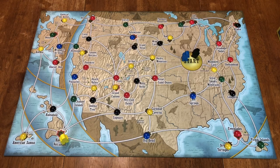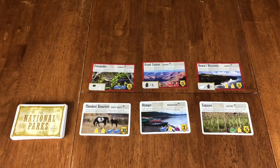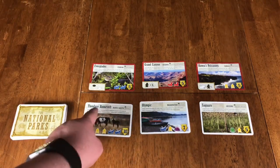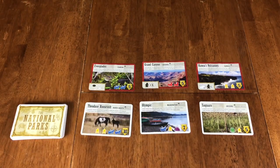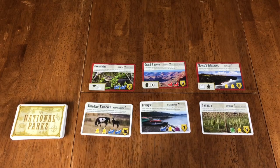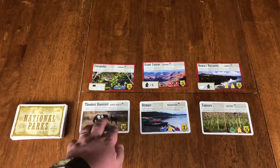So let's take a look at what those look like. To claim one of the park cards, you need to go to the named national park — in this case, like Olympic National Park or Theodore Roosevelt National Park — and you need to discard the symbols on the cards. So you need two separate canoes and two separate fires in order to go to the Theodore Roosevelt Park, cash that in to get those 10 points.